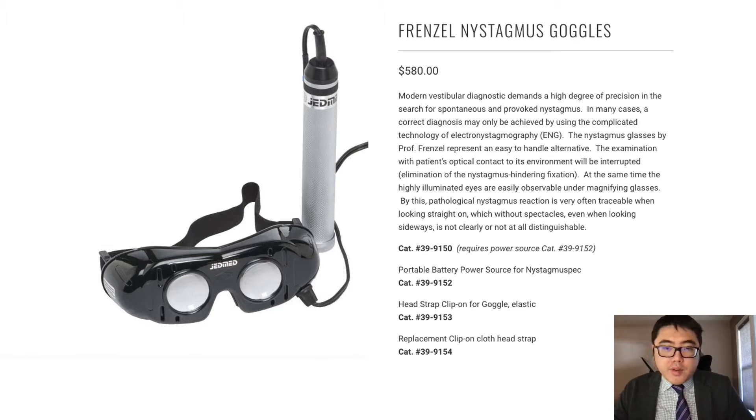However, the traditional Frenzel model goggles include major disadvantages including size as well as weight, some of them weighing over 500 grams. In addition to this, there is a major issue of cost. Each pair of Frenzel goggles in our research ranged from $565 Canadian to almost over $1,500 Canadian.